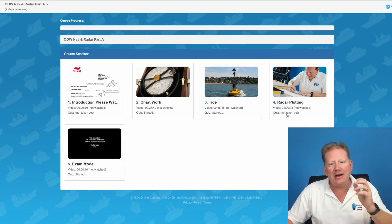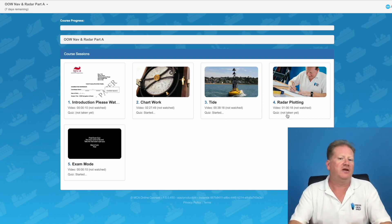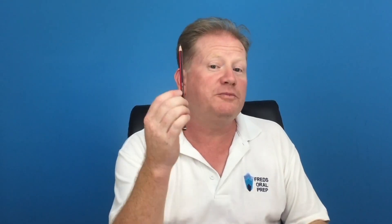Radar plotting — an hour of teaching video. Advice on which pencil to buy. Should it be a 2B? It should be a 2B — I'll let you know that for free. The thicker the pencil, the better it is.